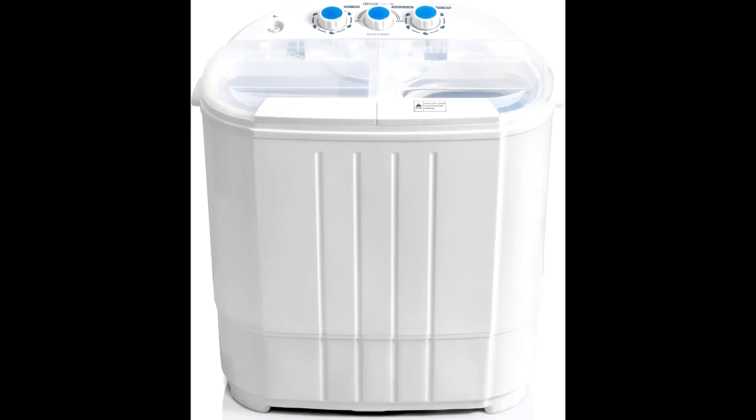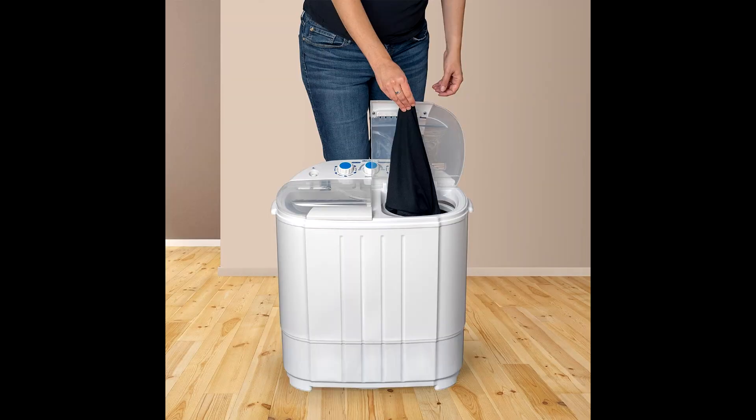Hey, what's up, guys? It's your buddy Tech Marlos, back again with another awesome find. If you're in need of a compact washing machine that won't break the bank, then you're in luck. Check out the link in the description below for some great deals on the Deco Home Compact Washing Machine. Let's dive right into why this washing machine is the real deal.